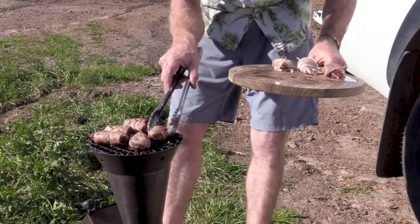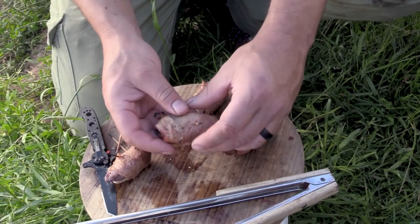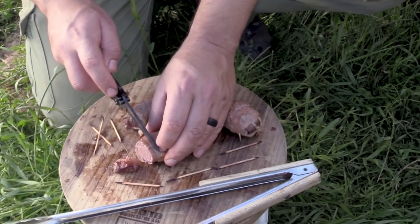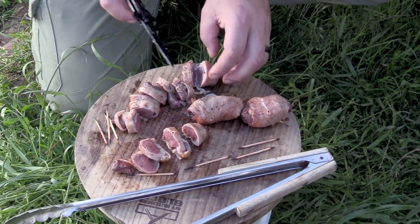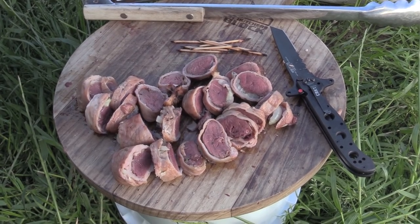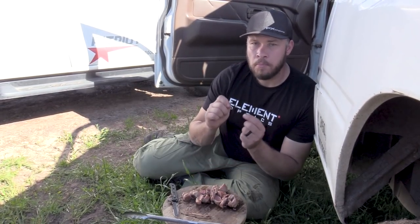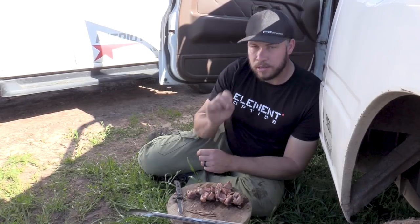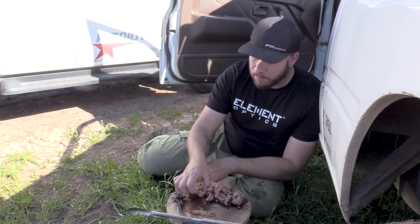It is smelling delicious. I'm going to pull those toothpicks out, take the knife and cut it. Looking good, looking good — look at that. What gives it a nice taste is the onion, and the juiciness comes from the bacon. That little bit of lemon and herb spice is just the perfect seasoning on top of this. It's a very very nice dish.